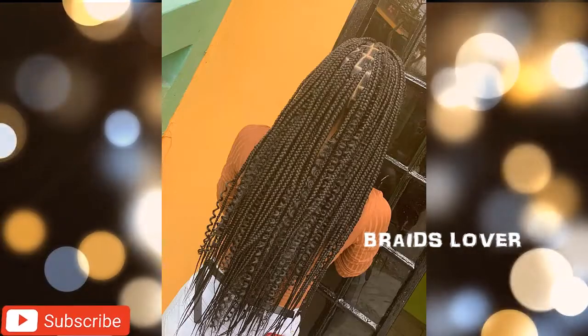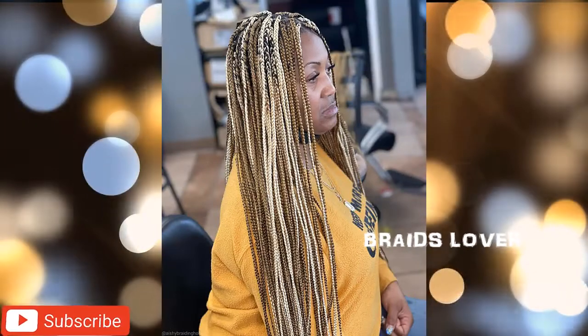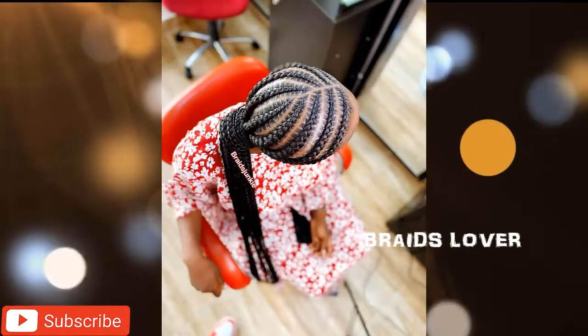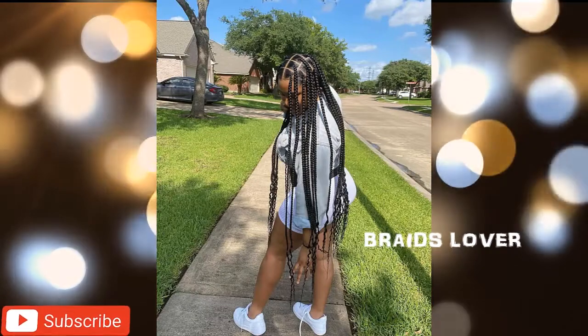So pretty ladies, I'm giving you the best out of the best, so stay tuned to the end of this video to see all the most adorable braids hairstyles, probably the one you've seen before and the one you've probably not seen before. Yes, we have all of them installed for you.